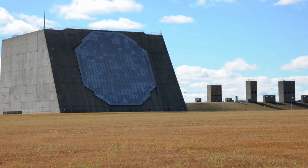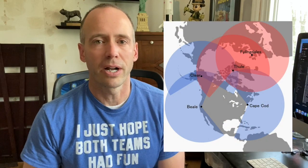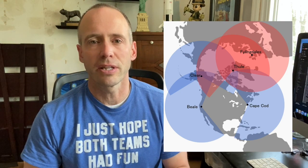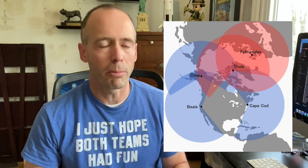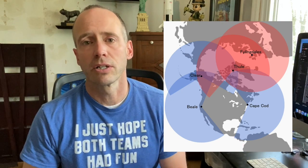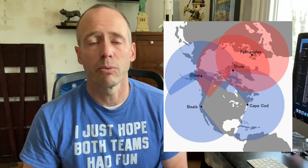There are some less desirable locations for some people, though each person is different. We have radar stations, and those are often further north — Cavalier, Clear Alaska, and Thule Greenland also has a radar station. Normally you're at a base for about three years, but Cavalier and Thule are about 15 months each. Overall though, the locations you can get as a space operations officer are really great.